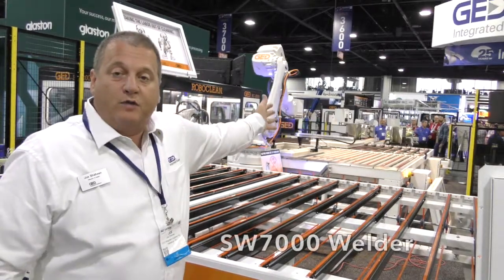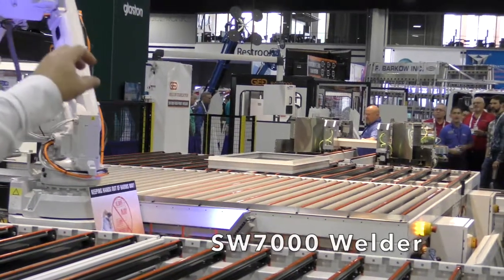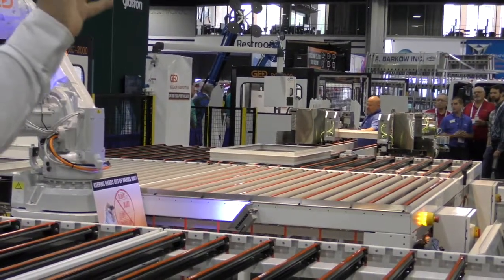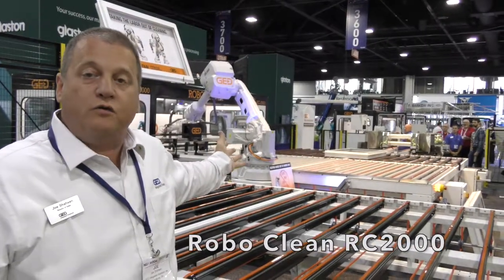We start with our standard SW7000 welder — our existing frame welding system that can go up to four stack high on frame — and feeds our existing Roboclean RC2000.